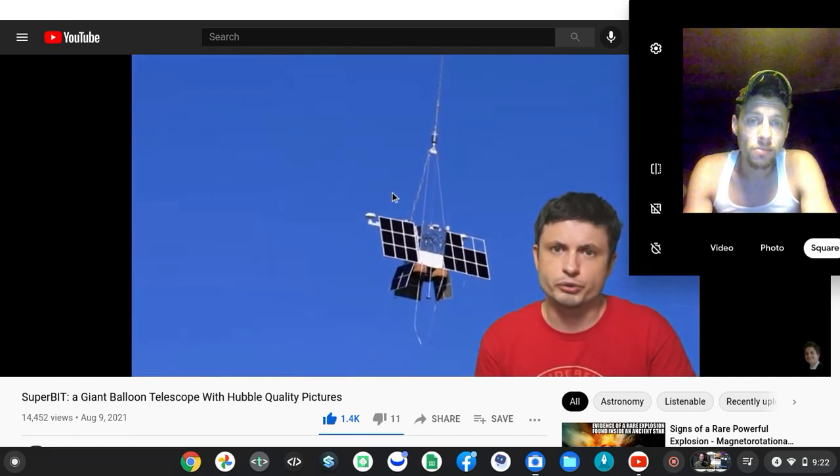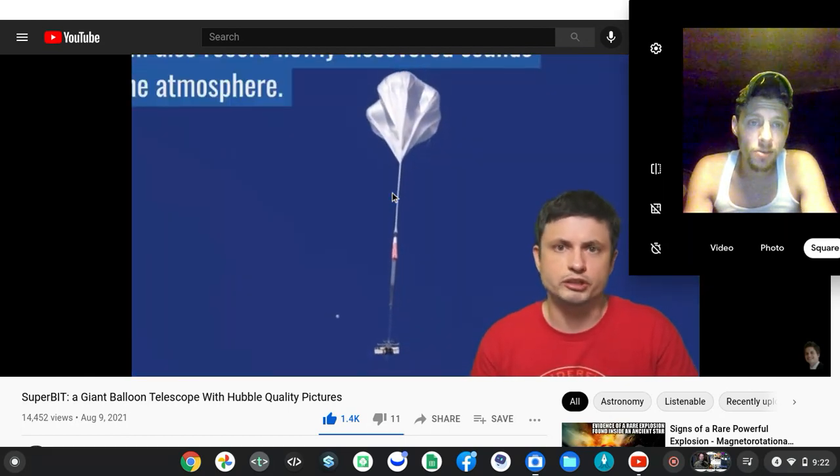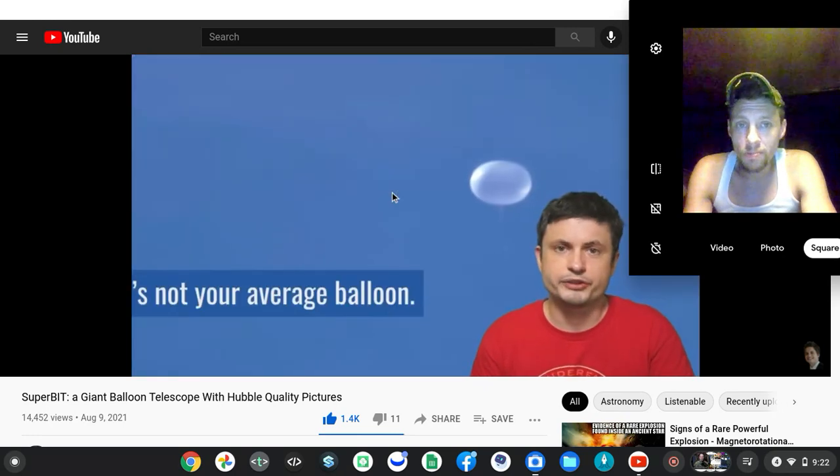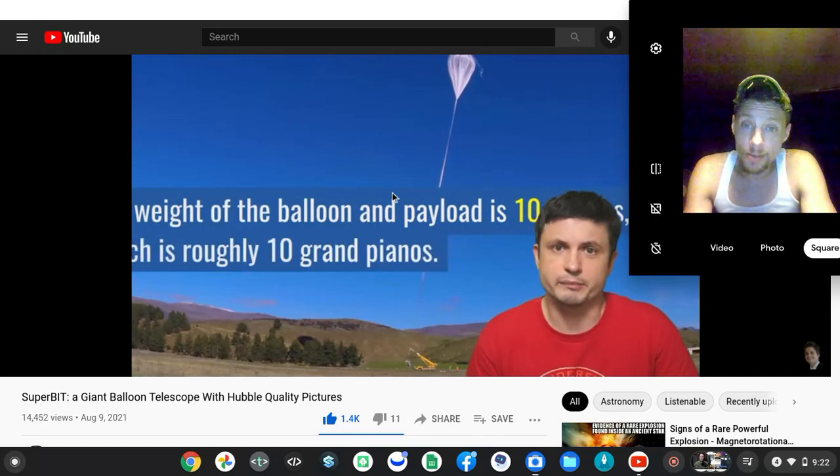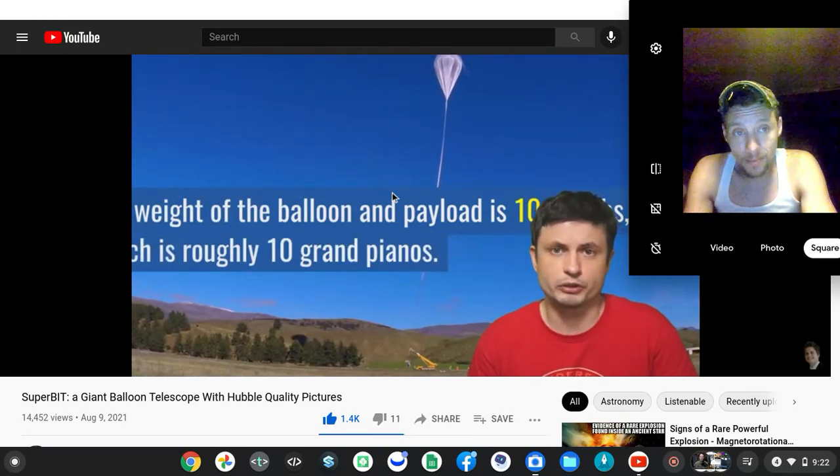When launched, it's going to be circulating the planet at an altitude of about 40 kilometers in the air. Because these are helium balloons, they can actually stay in the air for an extremely long time — until they pop. But in this case, they are designed not to pop.